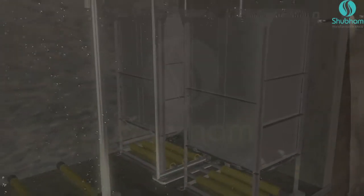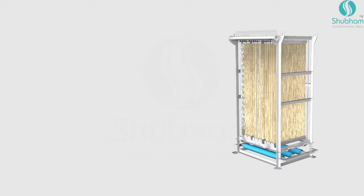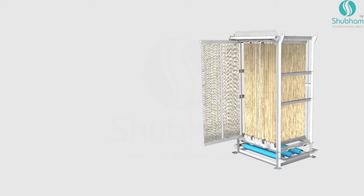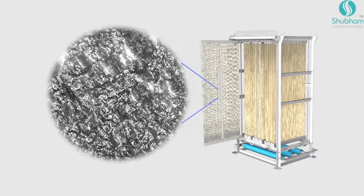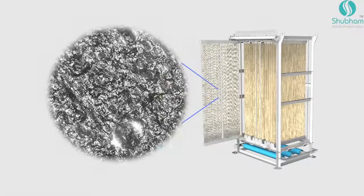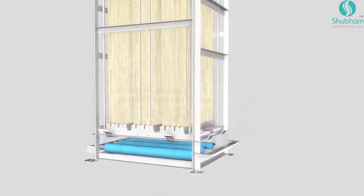Continuous and steady supply of air through diffusers provides mobility to the sewage and supplies vital oxygen for the biological growth of bacteria. The bacteria clean the water by degrading pollutants.